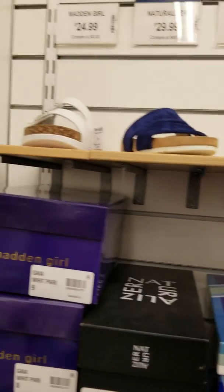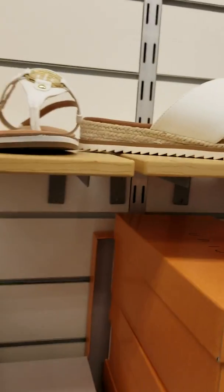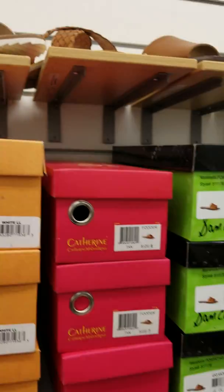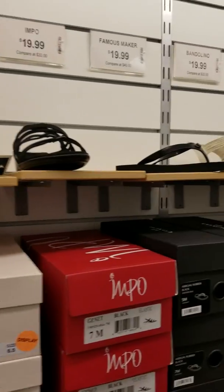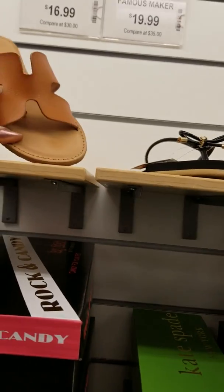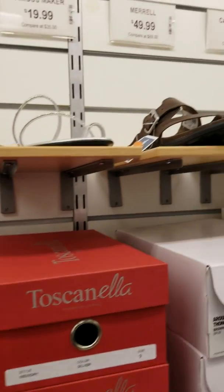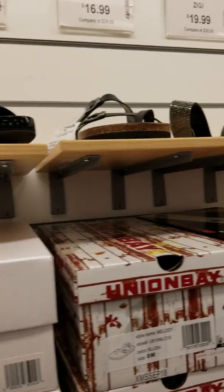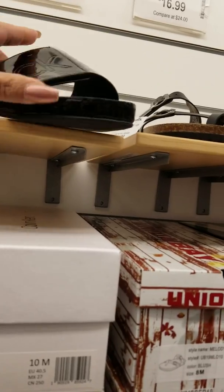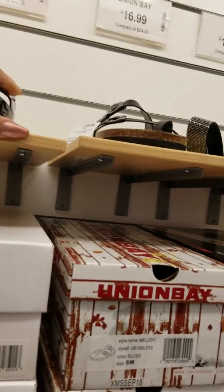Here are the sandals. They got Madden Girl, Steve Madden, Tommy Hilfiger. These are kind of cute, $24.99, and they got some good grip on the bottom. I'm not really seeing too much — these are kind of like a Tory Burch knockoff. Here's some Calvin Klein slides, those are cute, they got an adjustable strap, $19.99, they're patent leather.